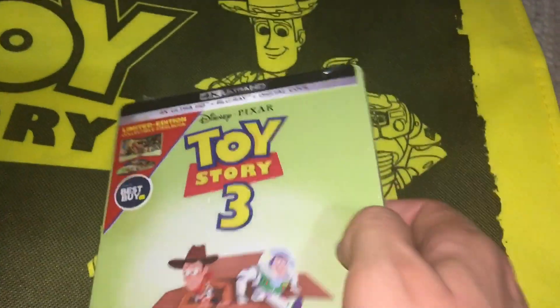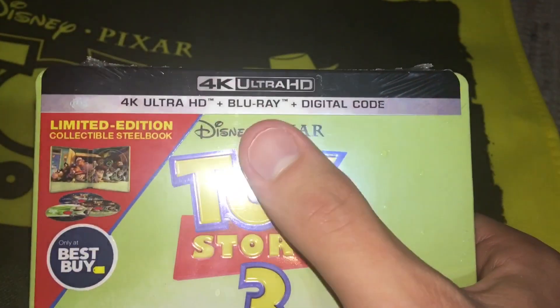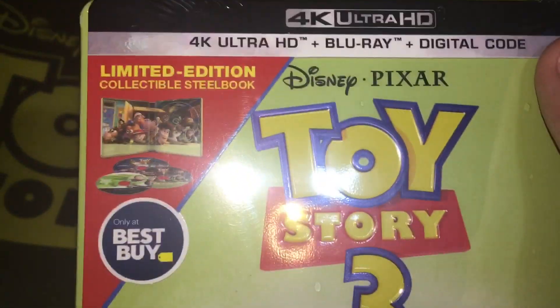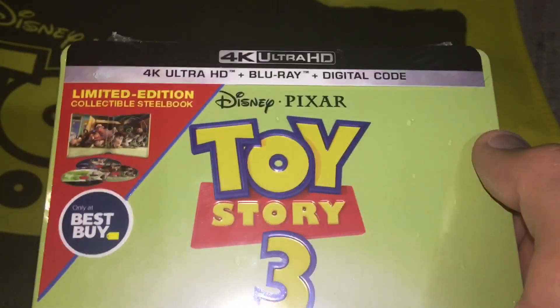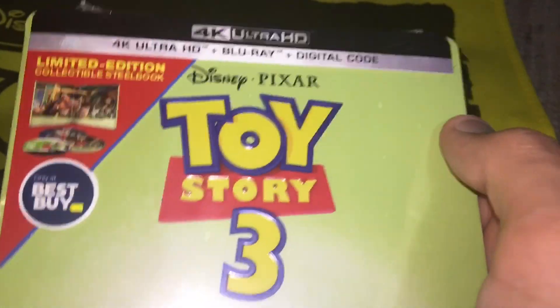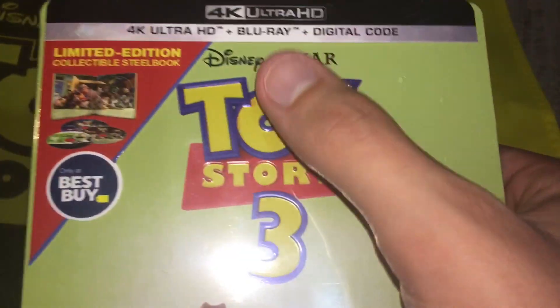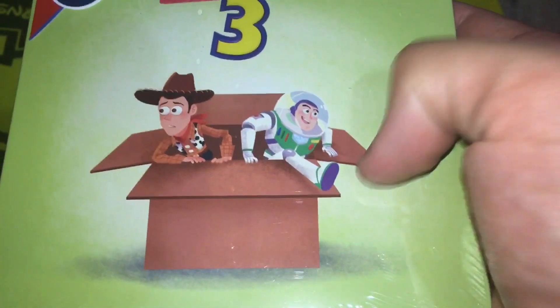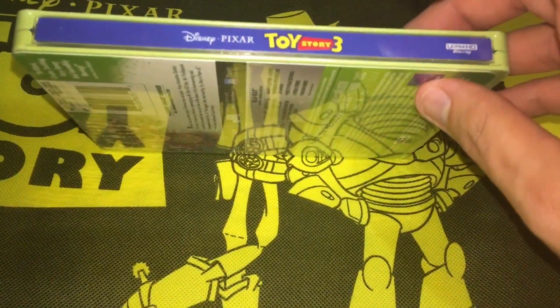It's a fantastic movie so I can't complain. Looking at the top, there's a paper that says '4K Ultra HD Blu-ray plus Digital Code.' Then we see it's only at Best Buy. I got this for $35, and since this is my favorite trilogy of all time, to me it was worth it. We see the Disney and Pixar logos, Toy Story 3, then Woody and Buzz trying to escape out of the box — which if you've seen the movie, that's the box they were taken to at Sunnyside Daycare.